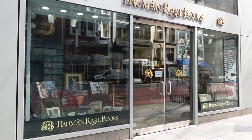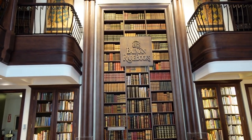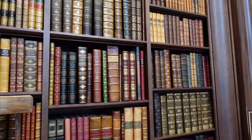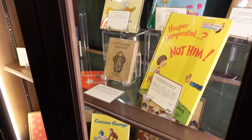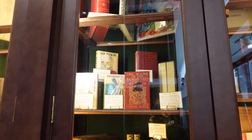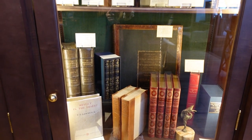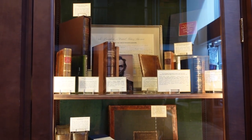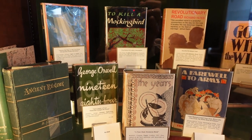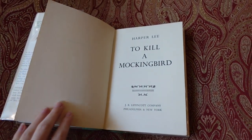The first place we went was Bowman Rare Books, which as you can see is absolutely beautiful on the inside. They have all sorts of rare books here, which was really awesome. There was Dr. Seuss, Curious George — a lot of them were first editions, which was super cool. There was also a first edition of To Kill a Mockingbird, which was super awesome to see. The woman who worked there was actually nice enough to let us look at it and take it off the shelf, which was just really awesome.